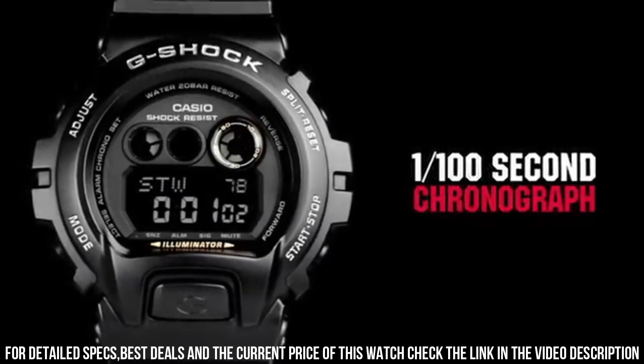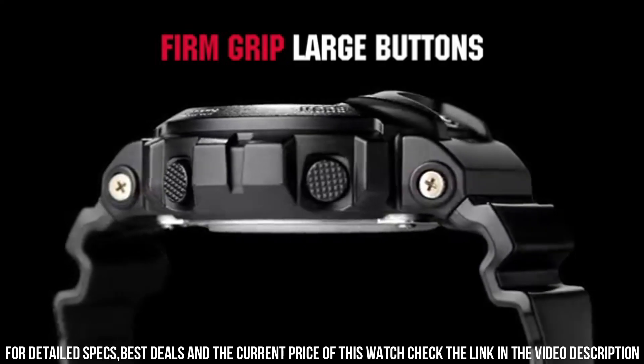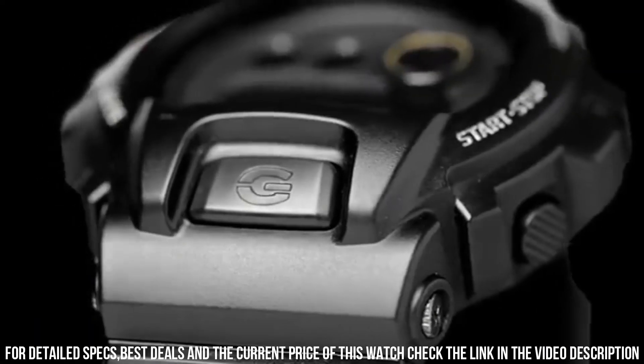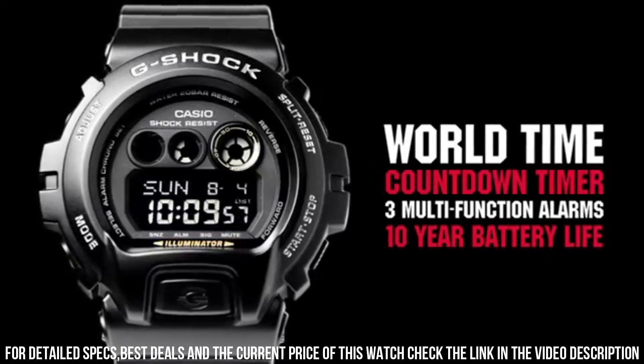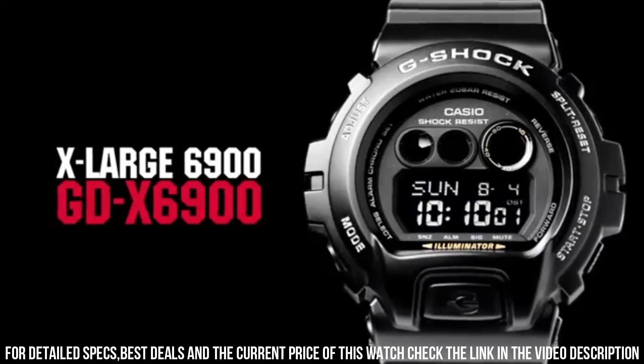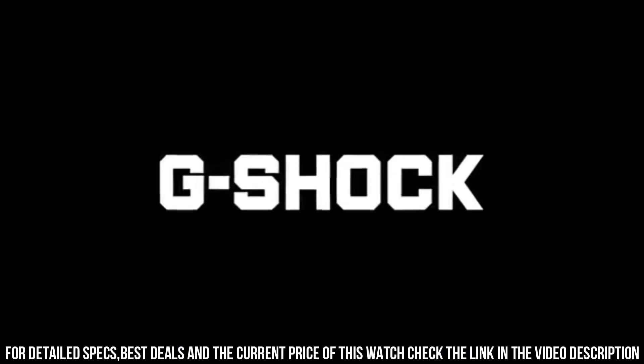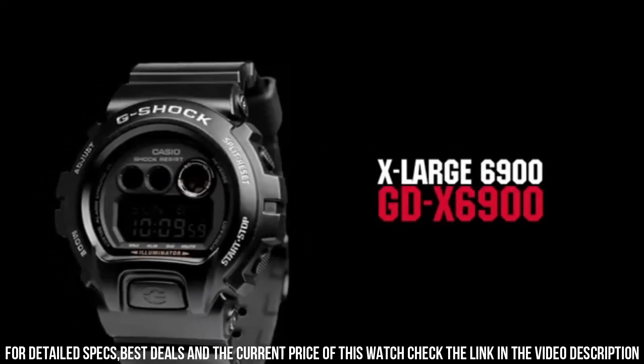Dial window material type: mineral. Display type: digital. Clasp: buckle. Case material: stainless steel. Case diameter: 5.7 centimeters. Case thickness: 19 millimeters. Band material: plastic. Band length: men's standard. Band width: 30 millimeters.